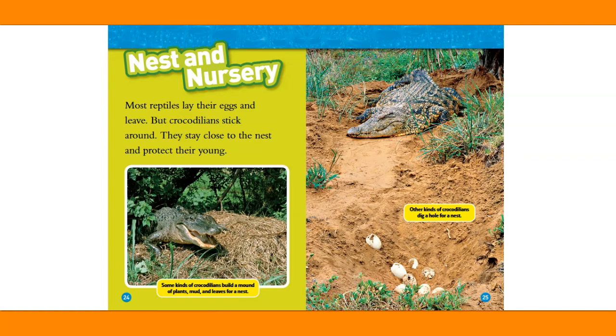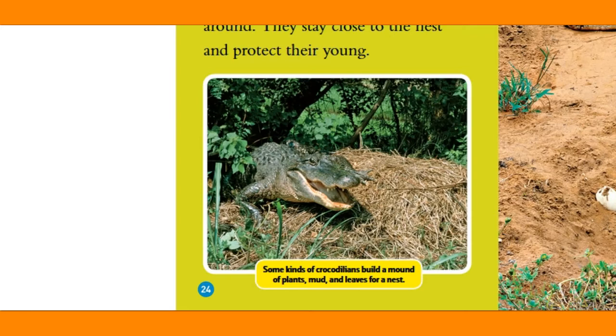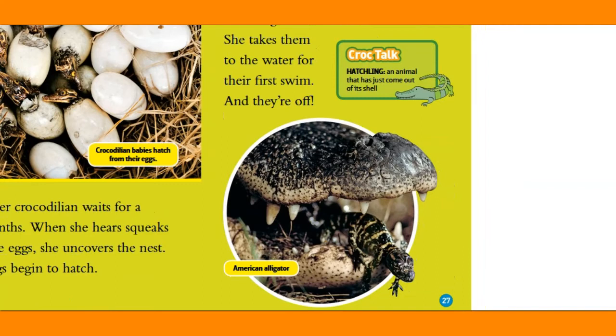Nest and nursery. Most reptiles lay their eggs and leave, but crocodilians stick around — they stay close to the nest and protect their young. Some kinds of crocodilians build a mound of plants, mud, and leaves for a nest; other kinds dig a hole. A mother crocodilian waits a few months. When she hears squeaks from the eggs, she uncovers the nest and the eggs begin to hatch. The mother gently carries the hatchlings in her mouth and takes them to the water for their first swim. Croc Talk — hatchling: an animal that has just come out of its shell.